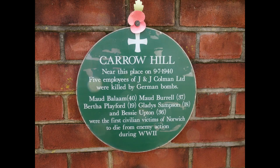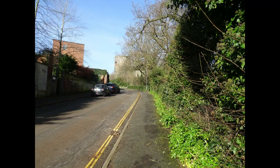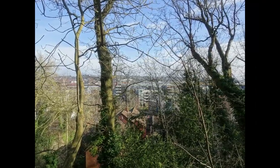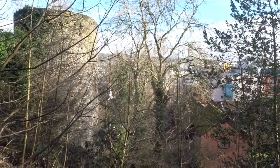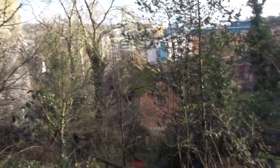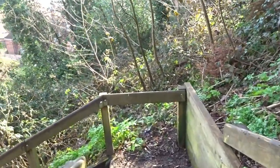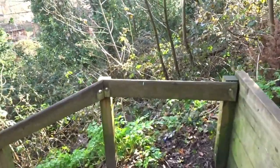Near Carrow School, this plaque marks the site of the killings of Norwich's first civilians in the Second World War. At this point we turn off Carrow Hill to the right and descend via the Wilderness, which was one of Norwich's earliest pleasure gardens, created in the mid-18th century. The footpath we follow goes along its edge.